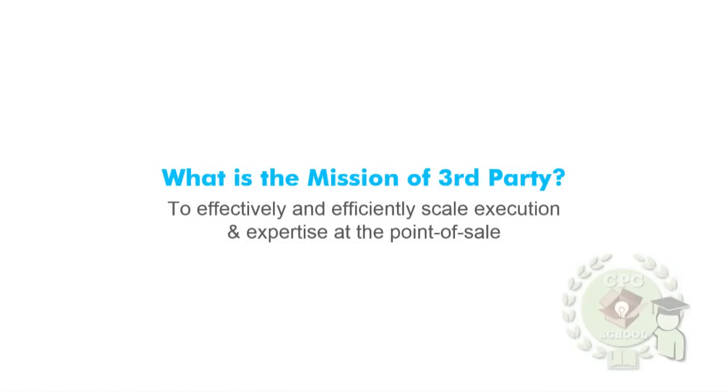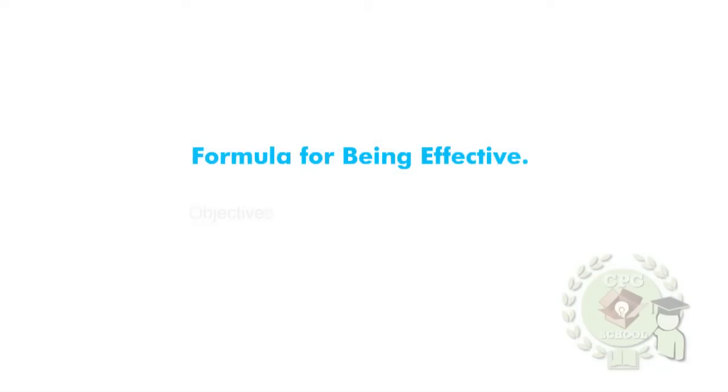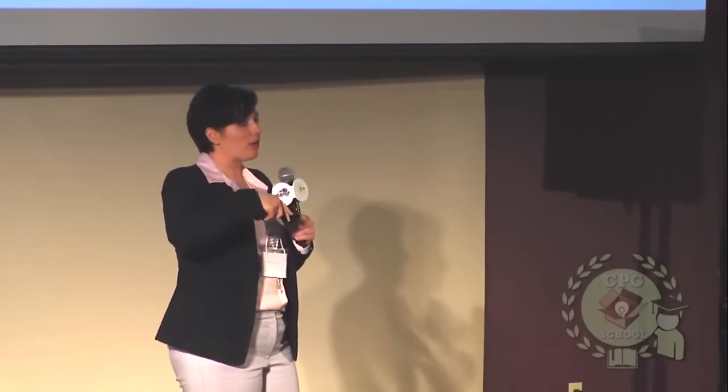So what is the mission of third-party? Effectively and efficiently scaling execution and expertise at the point of sale. You really need someone who can be effective getting into store, knowing who to speak with, knowing how to operate in the back room. Operating in Walmart is a very different beast than operating in a CVS or a different drug chain. These are the types of things you want to review with your merchandising companies when making that selection, so you know your options when scaling the expertise you need.